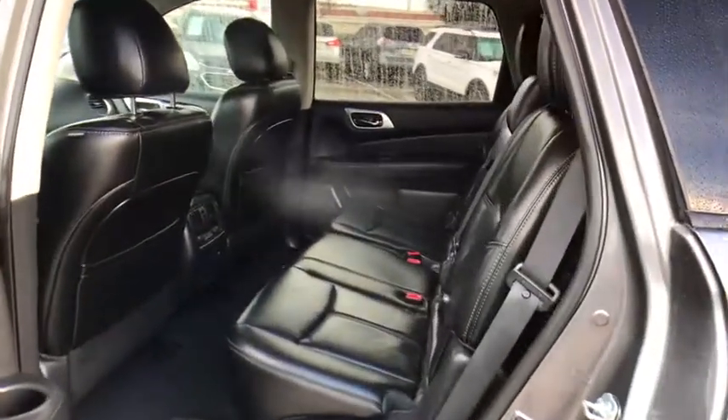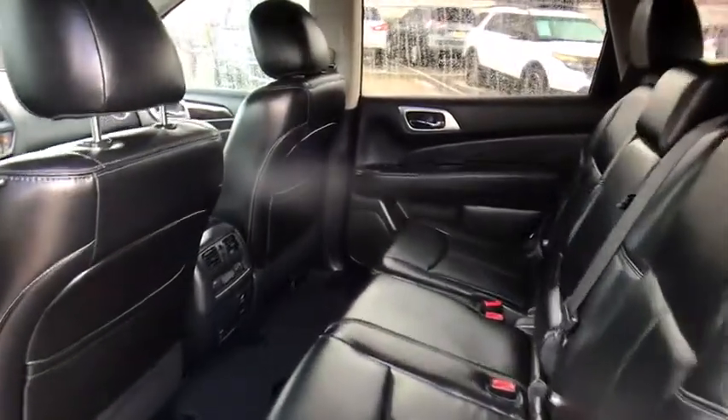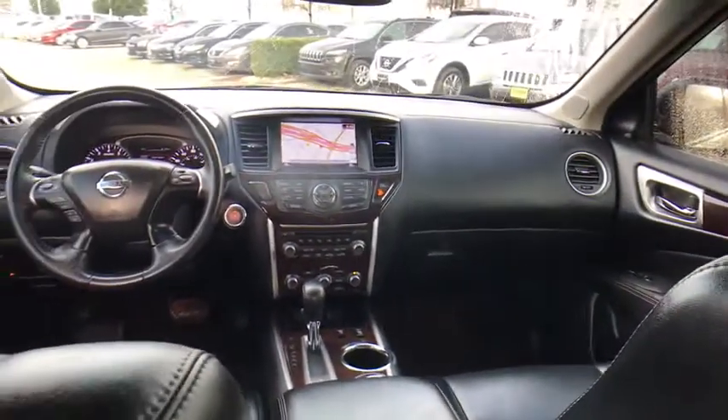Backup camera, Bluetooth, leather-wrapped steering wheel, adjustable steering wheel, power steering, auto-dimming rear view mirror, cruise control, aluminum wheels, four-wheel disc brakes, keyless start, universal garage door opener.